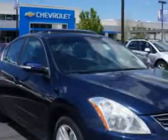Check out this. Imagine driving this navy blue 2010 Nissan Altima Sedan SR, equipped with a 6-cylinder engine and a CVT transmission.